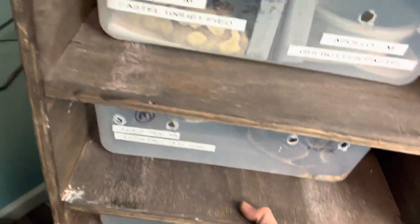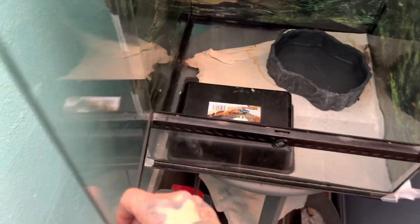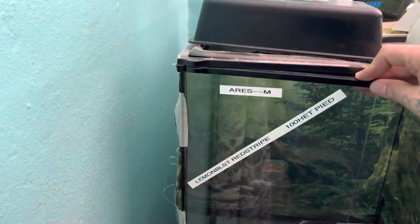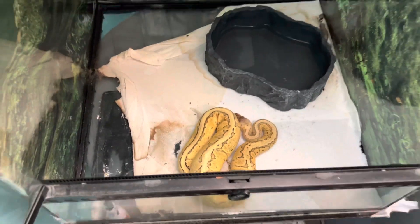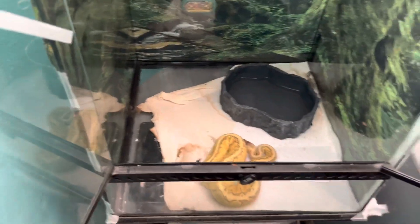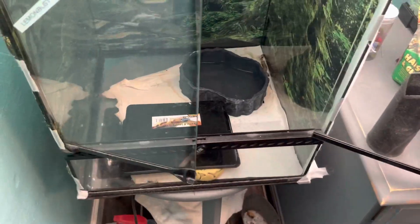We'll go ahead and do some bin cleans. We're also going to feed some of them today — we're going to go ahead and feed the lemon blast red stripe, 100% het pied. He's been coming in here for a few days, so we'll figure out what we've got and we'll go ahead and feed him, and probably one other one. All the other ones will be waiting.